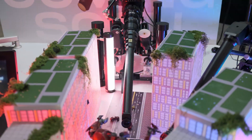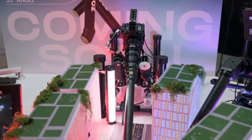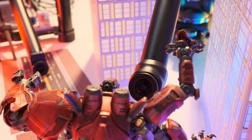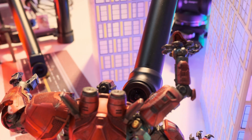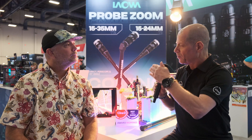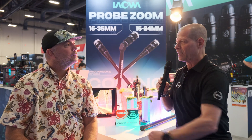Today we have a very nice setup here at the back, and this is all about the new probe zoom lenses. But before we even dive and talk about those lenses, Laowa was one of the first companies to actually introduce this type of concept — from what I remember, six or seven years ago. Maybe you can talk a little bit about the history and then we dive right into those new lenses.